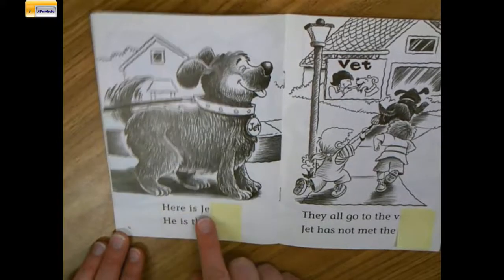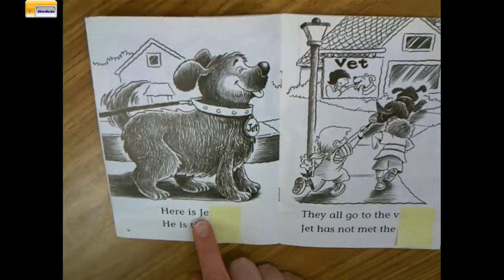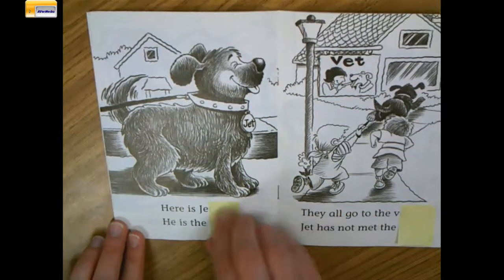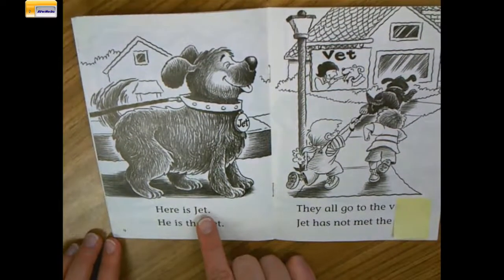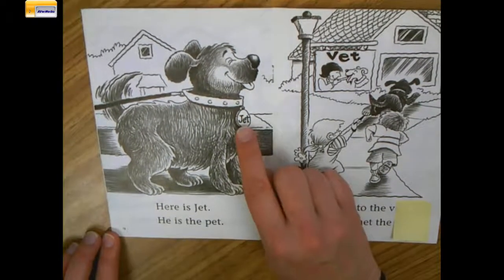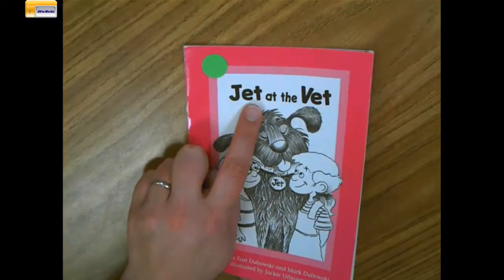Here is J. I can't figure out this word by just the first two letters — J-eh. It could be Jen, or Gel, or Jess. So let me use that last letter. You see that last letter? It's the letter T which makes the T sound. Jet. Here is Jet. Oh look, there's that word again — it's on his collar. That must be the dog's name. And if you remember, it was in the title too. Jet.